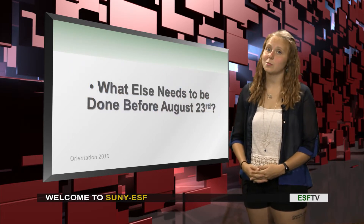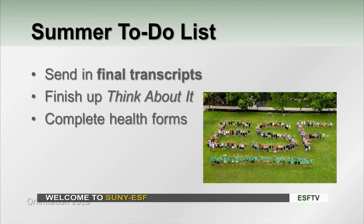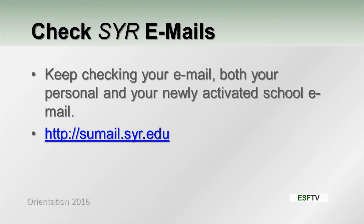What else needs to be done before you guys show up in August? There is a summer to-do list. We want to make sure we get all those things done so that it's smooth sailing before you show up for orientation. Make sure you send in your final transcripts, finish your Think About It program, as well as your health forms. I hope everyone is still checking their emails — continue to do that until you get here, and keep up with the information that we're sending you.